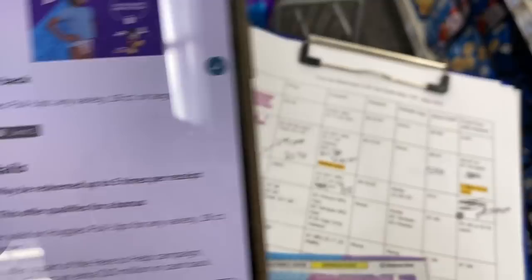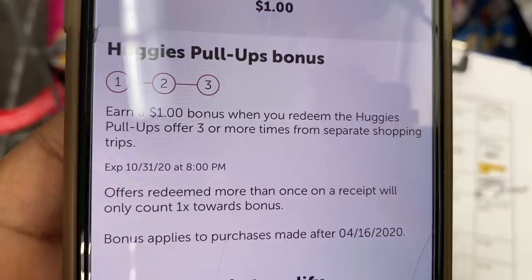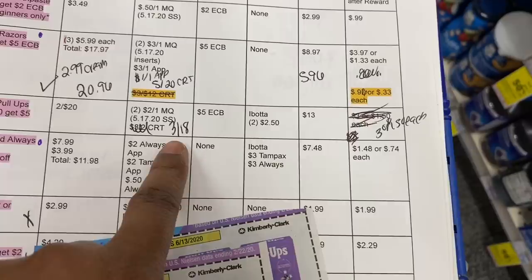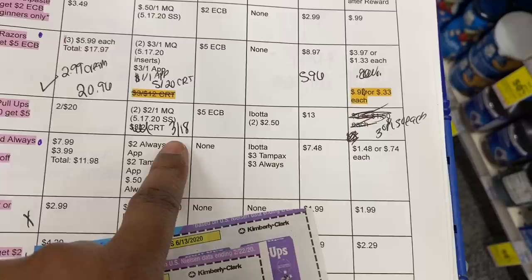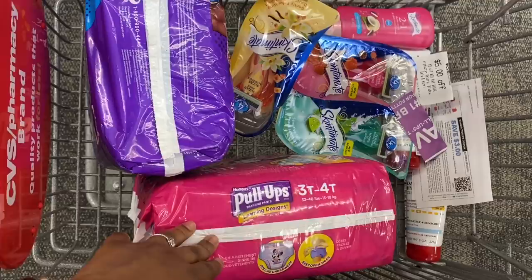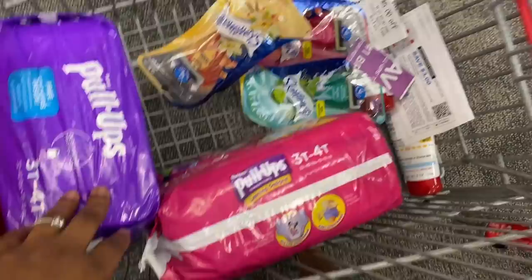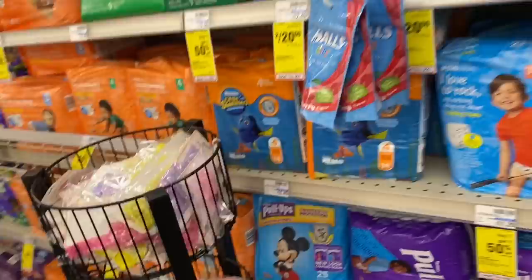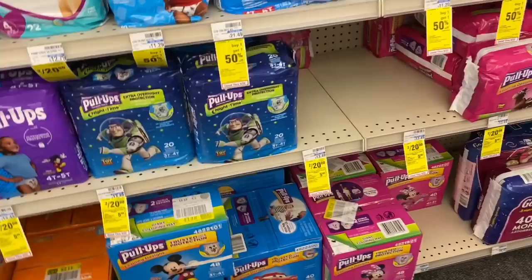The Ibotta offer is good at CVS for up to five per receipt. There's also an earn one dollar bonus when you redeem the Huggies pull-ups offer three or more times on separate shopping trips between now and October. So after the five dollar Extra Buck and five dollars from Ibotta, the final cost is three dollars total, or $1.50 per pack. If you're not signed up for Ibotta, my link is in the description box. I'm going to flip these and sell them locally so the buyer doesn't have to pay for shipping.